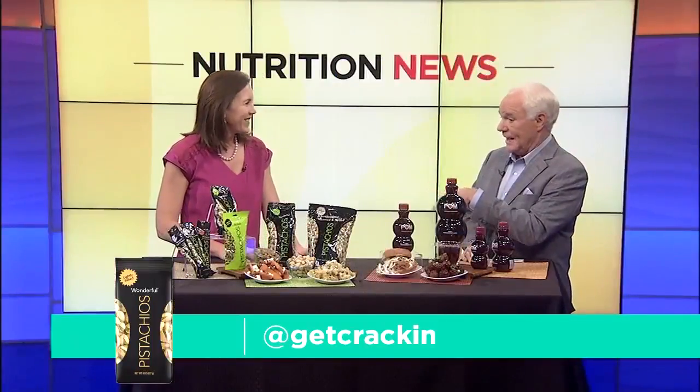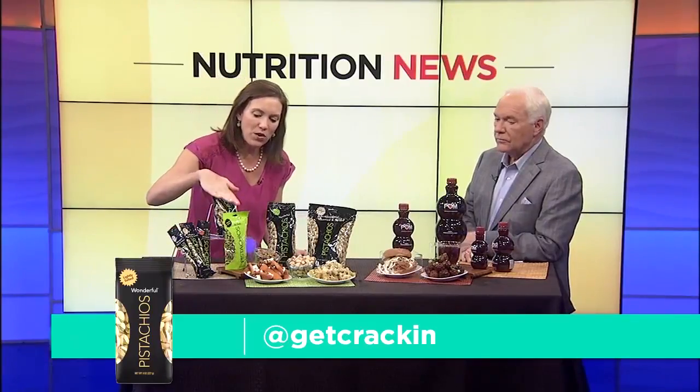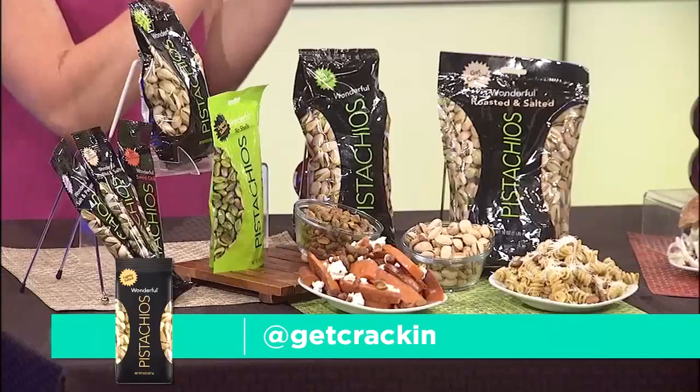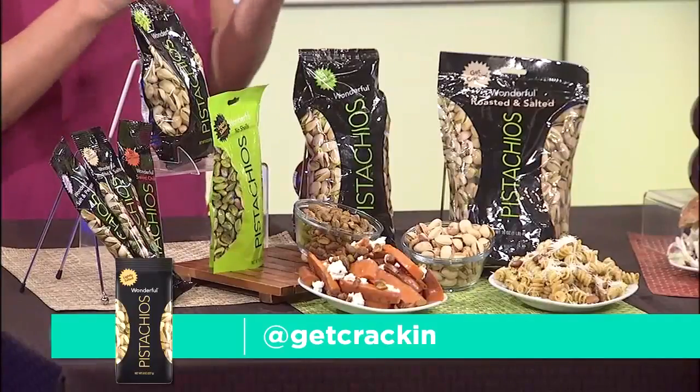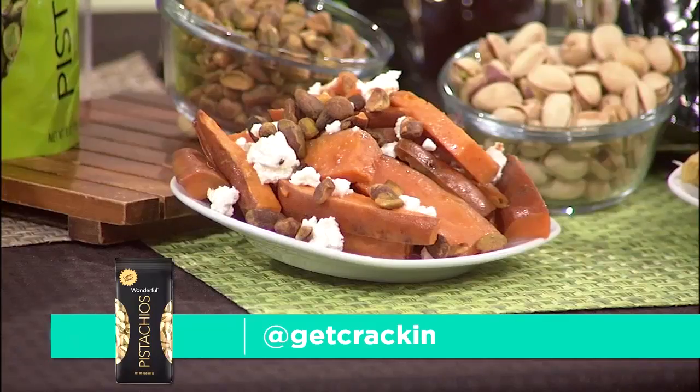They're great as a snack by themselves, but how do you use them in food? One of the things I love about working with Wonderful Pistachios is that they make these no-shell pistachios that take all the work out of it, and they work great as a crumbled topping. You can bread different proteins that you're grilling with. This first recipe here is roasted sweet potato wedges with Wonderful Pistachios, goat cheese and a pomegranate glaze — a really nice hearty side dish.